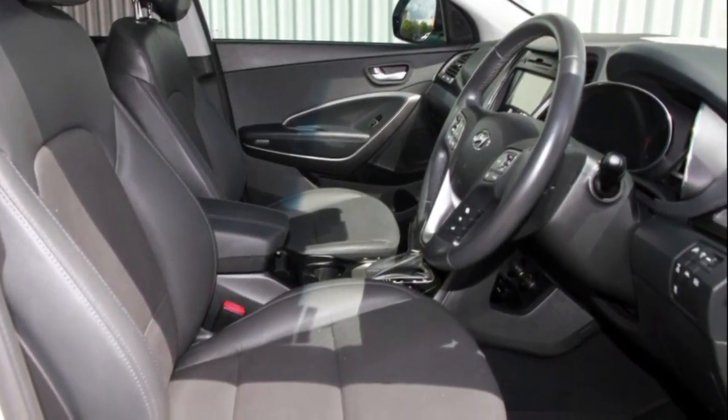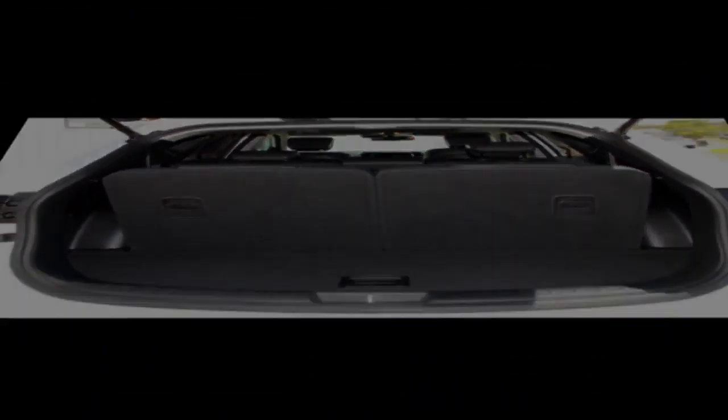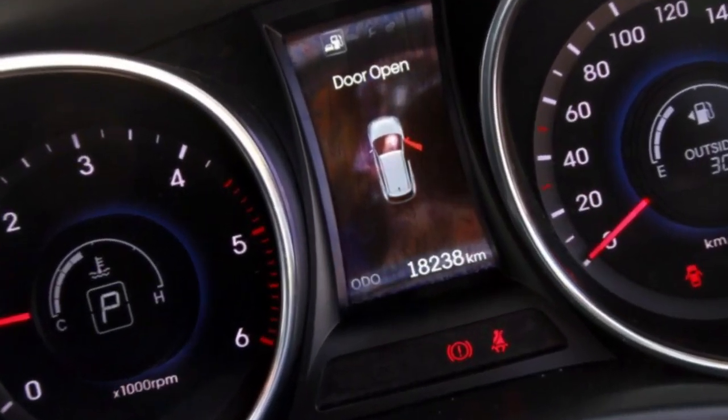Remote central locking, sunroof, cruise control, alloy wheels, power steering, climate control and more. If you're looking for a first rate vehicle,